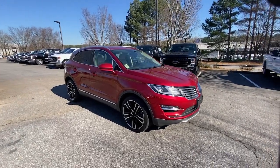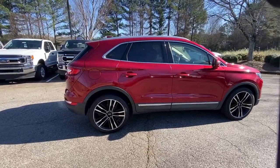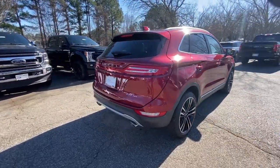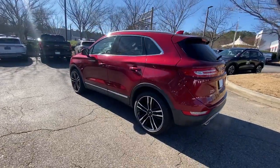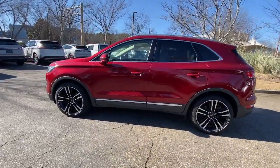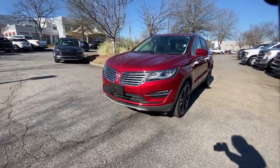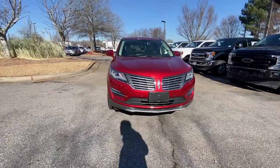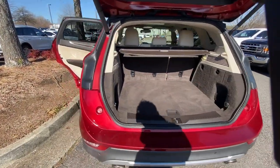You will be amazed by this 2018 Lincoln MKC. This vehicle is an outstanding buy with fewer than 50,000 miles on the odometer. Handle life's twists and turns from the luxuriously comfortable cabin of this capable MKC. A compact SUV with a premium feel, the MKC leverages technology to optimize connectivity for the ultimate passenger experience.